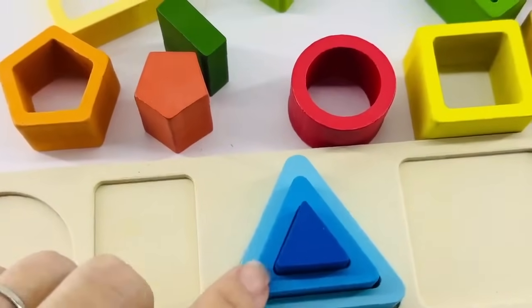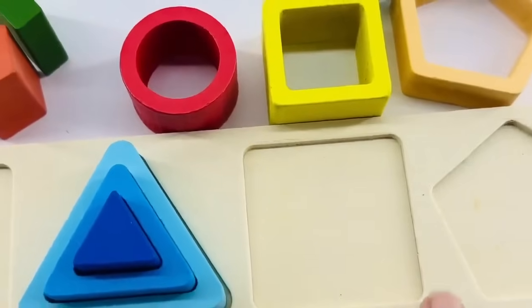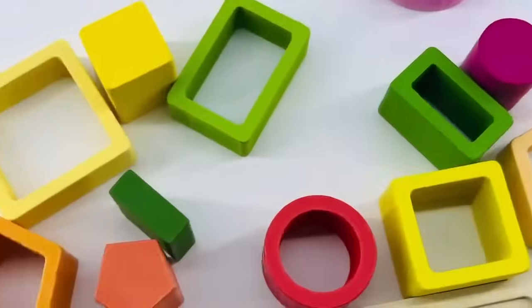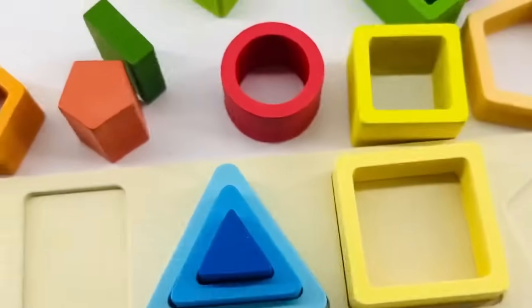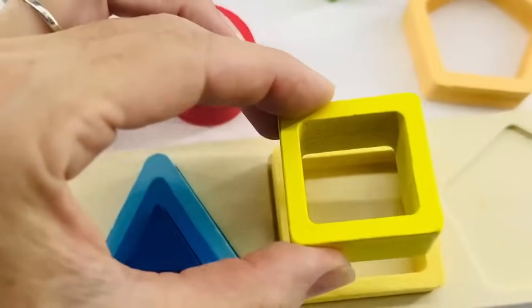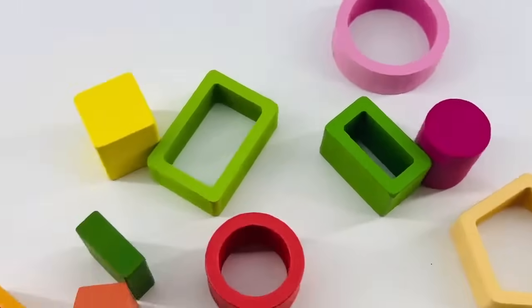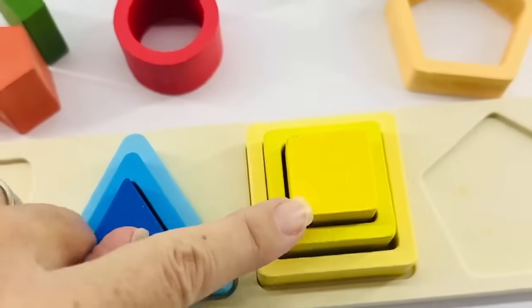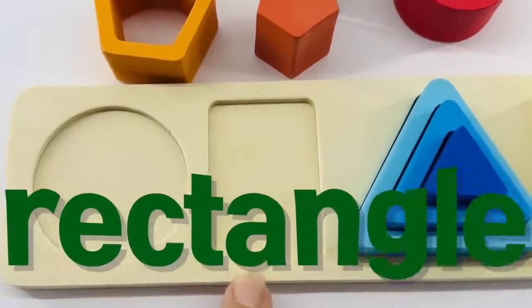We did it — small, medium, large! Why don't we look for the square now? A square has four sides of equal length and four corners: one, two, three, four. Let's look for the large square. Right here and it's yellow. Do you see a medium square? And do you see where the small square is? Yes, it's right here — a small yellow square. Let's count the corners to make sure: one, two, three, four.